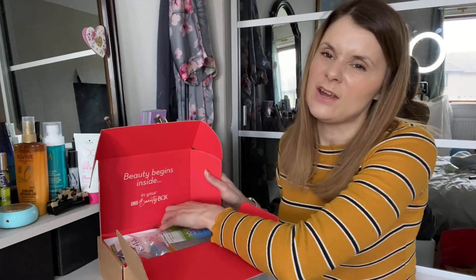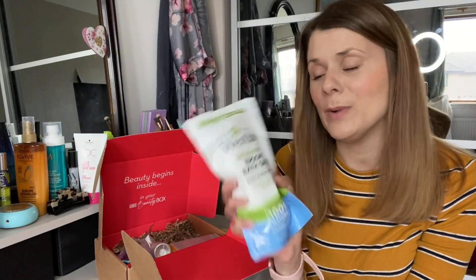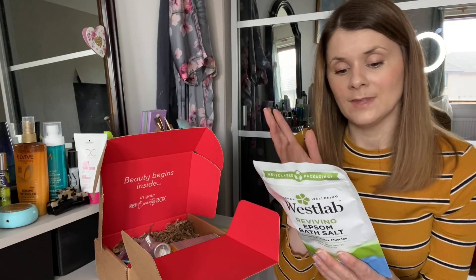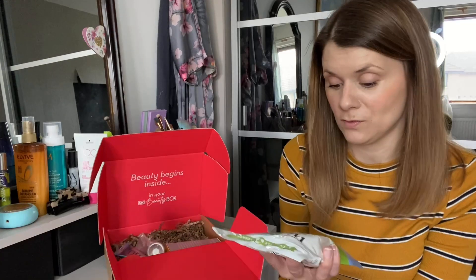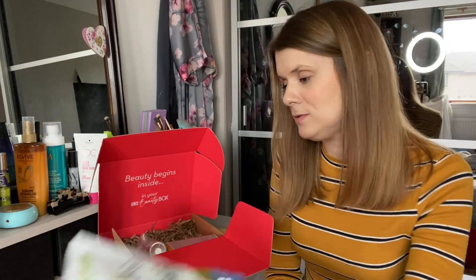So this is the first one — I'll just get out the first big one. This is West Lab Reviving Epsom Salts for your bath. This is soothing and relaxing for muscles and you just put two to four cups and enjoy a bath. Simple as that. Epsom salts are meant to be fantastic for your skin, for getting out toxins and things like that. I love a good bath — you will definitely be using this one.